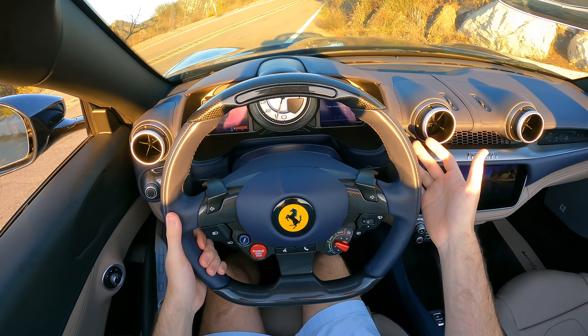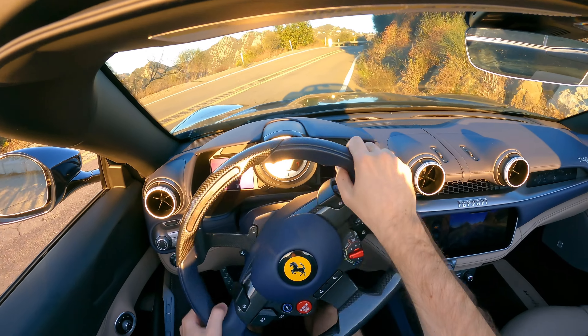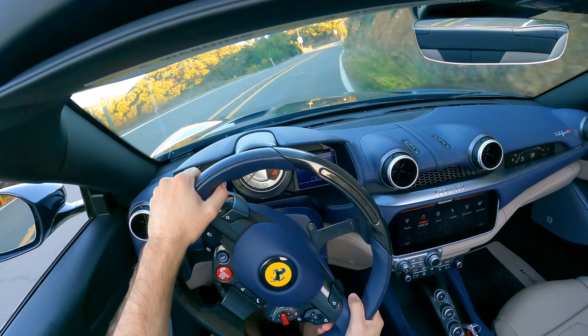To put it in gear you just tap the upshifter and it puts it into first gear. We're going to start out in comfort mode, which is surprisingly comfortable — it really is a great ride.